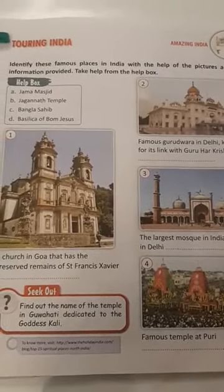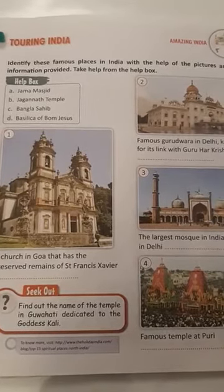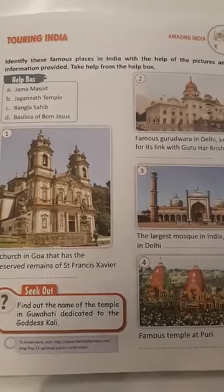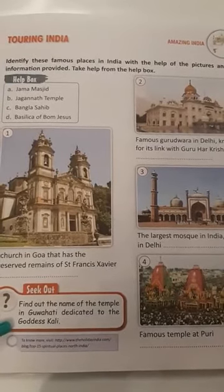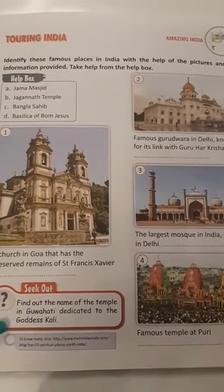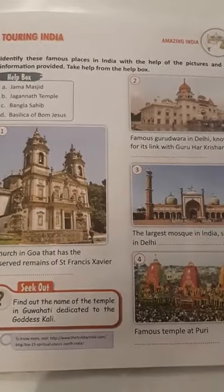The name of the lesson that we are going to do today is Touring India. Identify these famous places in India with the help of the pictures and the information provided. Take help from the help box.